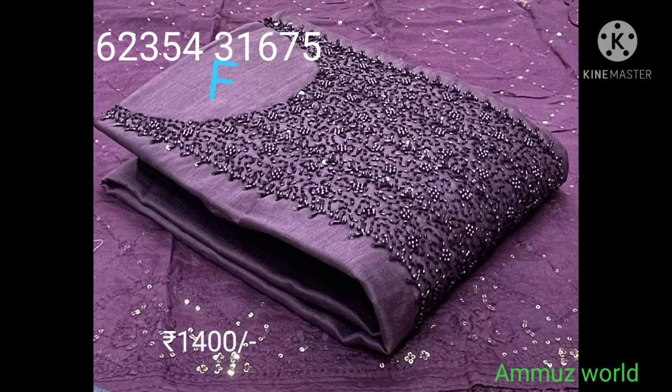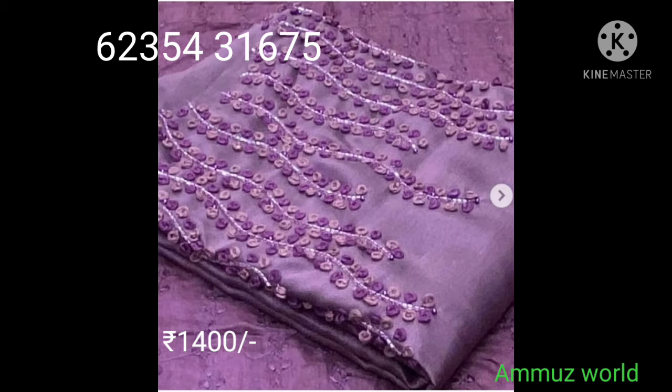This item is purple special — linen silk handwork, bottom one is cotton, silk dupatta, and the price is $5400 with free shipping. This item can be booked via phone, account, and cash.